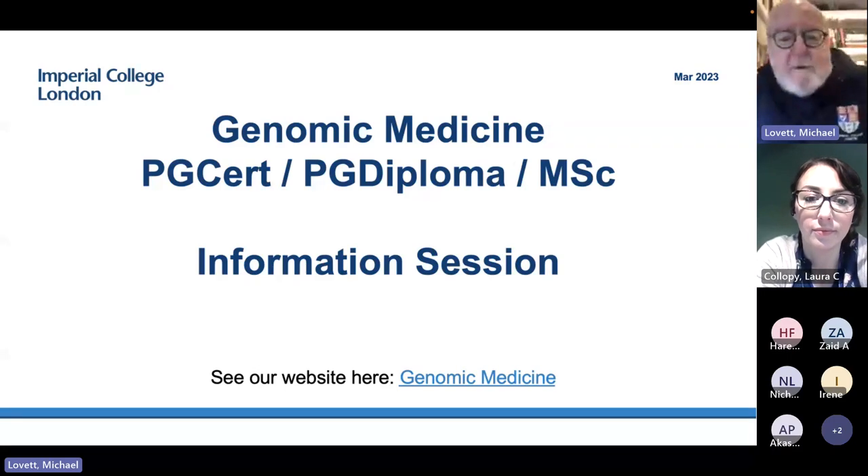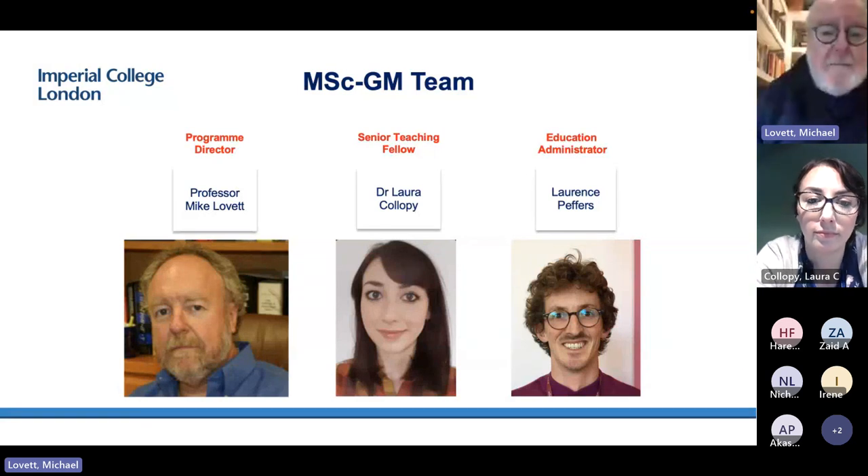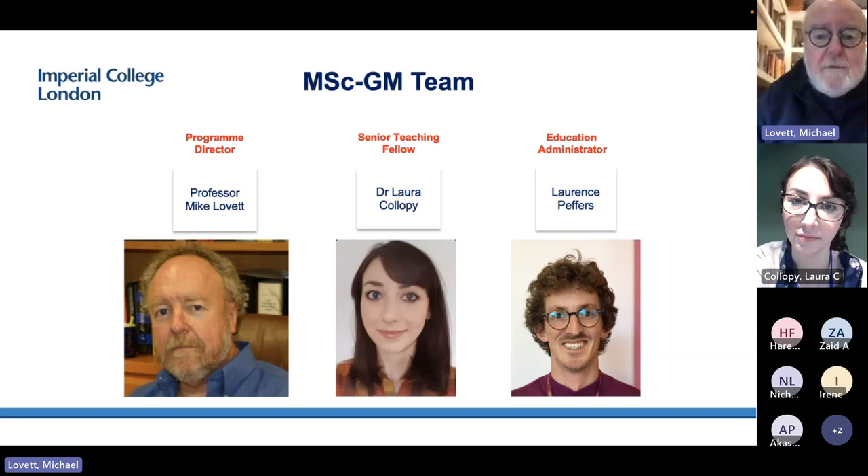I am Mike Lovett, the program director. Also online is Dr. Laura Colopy, who is the senior teaching fellow, and our education administrator is Lawrence Peffers. We're the three people who are the admin team, but then there are dozens of module leads and lecturers and other people involved in the program in general.